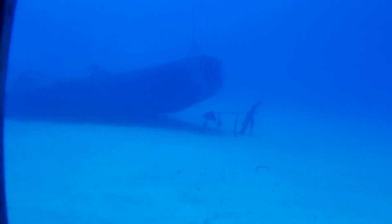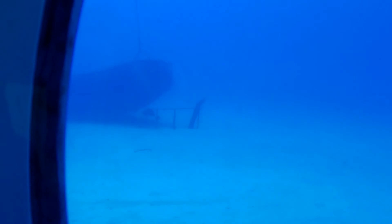There he is! Sharks! There it is — I see two of them. Three. Alright guys, so while we're sitting here...